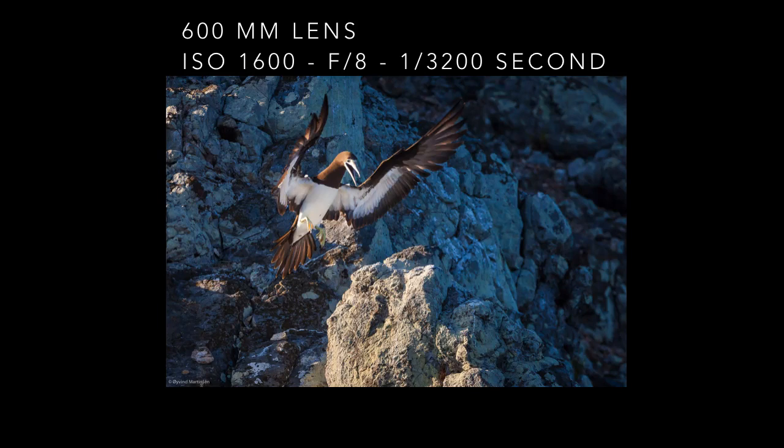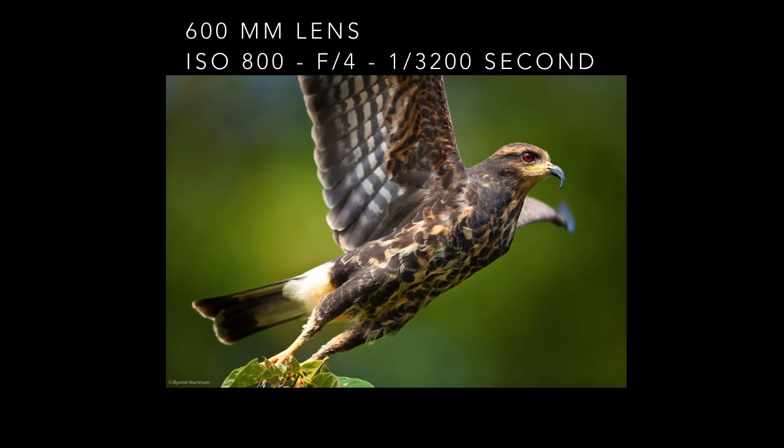A brown booby is landing on a cliff in Coiba Island National Park in Panama. I was in a boat and I handheld my 600 millimeter lens with the image stabilizer on and also used autofocus.